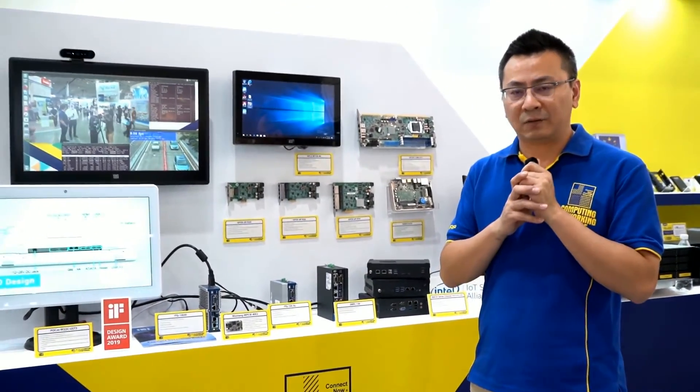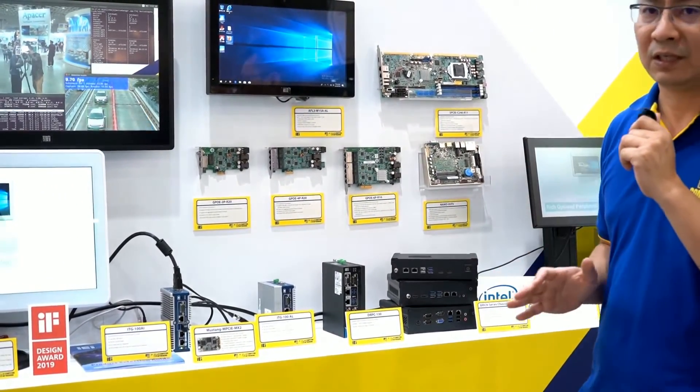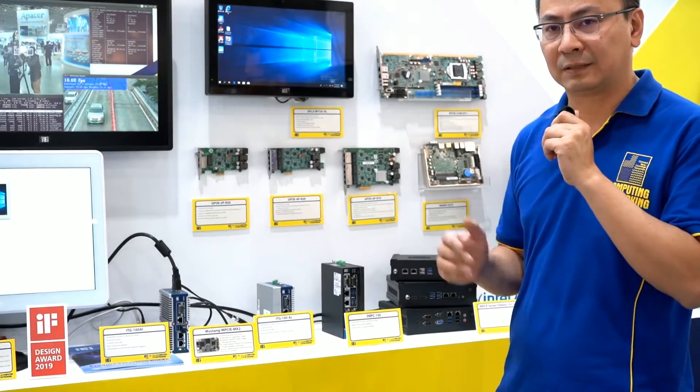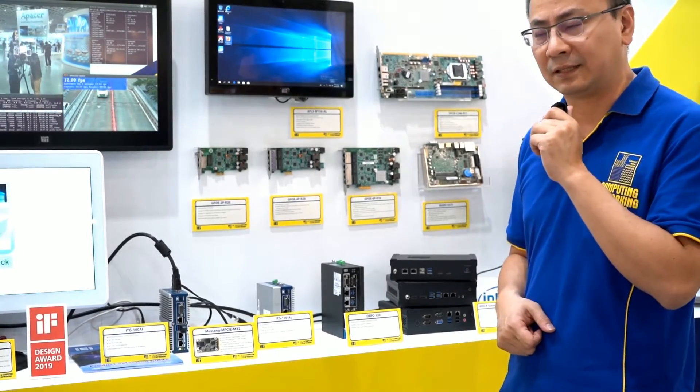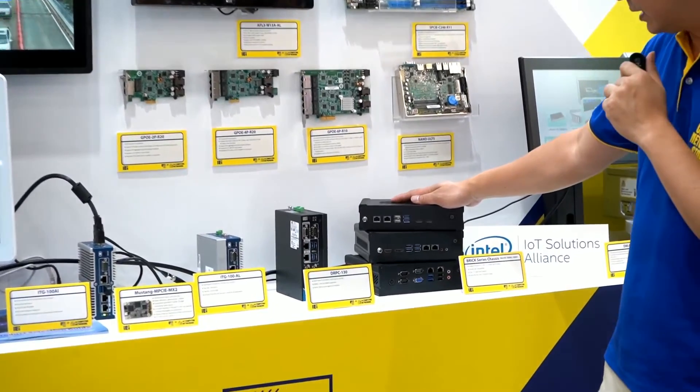The booth I am standing in front of is related to our IEI 2019 new product line. Allow me to give you a quick introduction about IEI's new products this year. The first product we want to introduce is the Brick series.